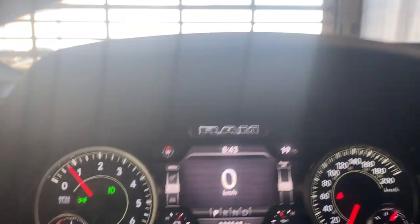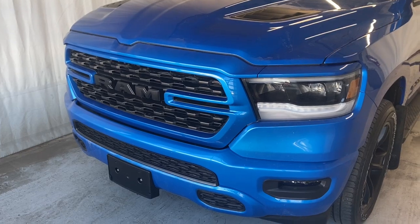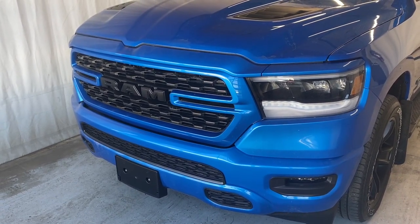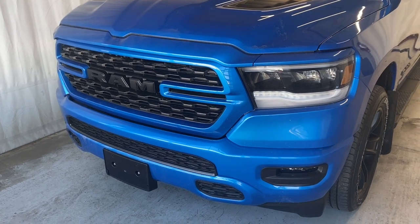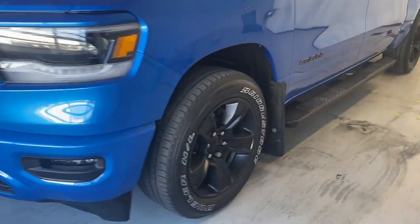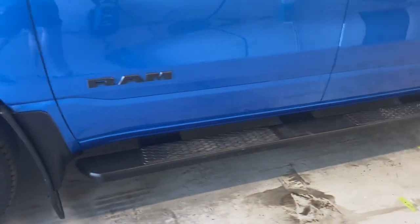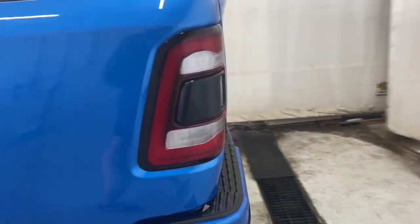Taking a look outside at the front, we have a nice black grille with RAM badges in the middle. We also have our LED headlights and fog lights. Making our way around, we have 17 inch alloy rims on Bridgestone tires, mud flaps, running boards, paint-matching door handles, and rear tinted windows.